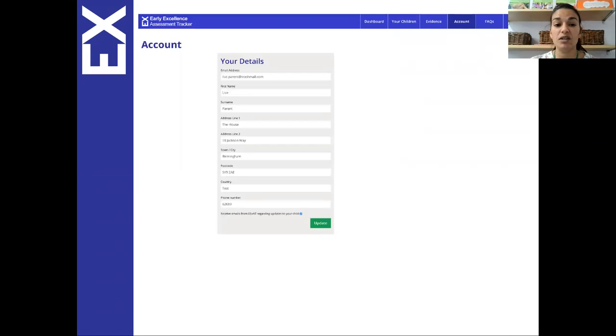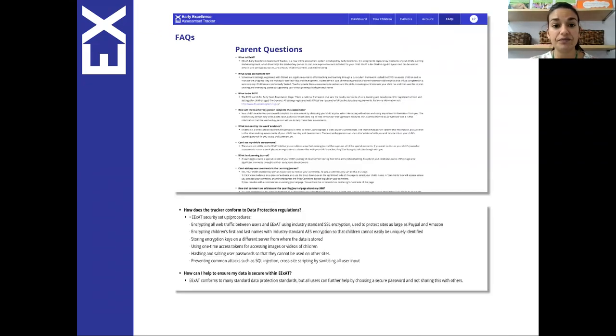There's some more information that may be required by the website, and there are also frequently asked questions as a tab at the top of the screen, which can help you answer any questions. The parent guide also has a lot of information for you.